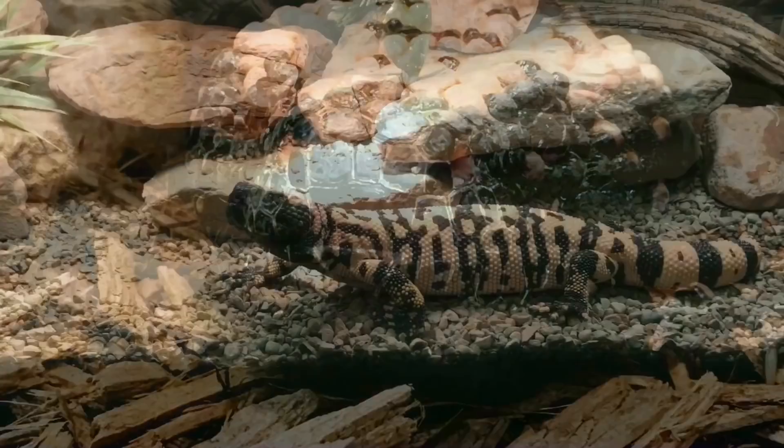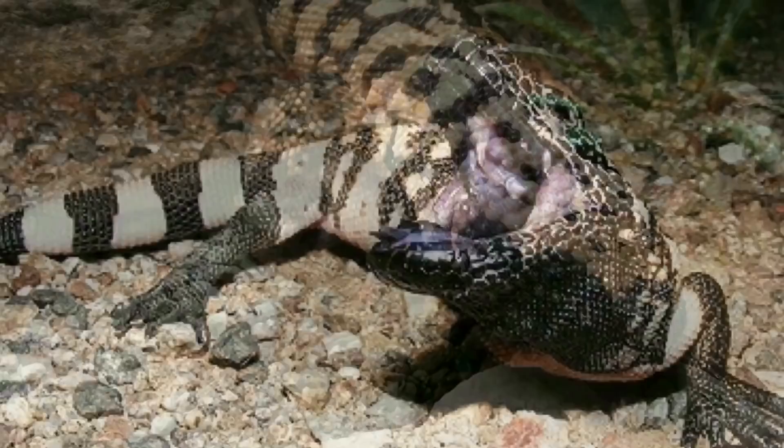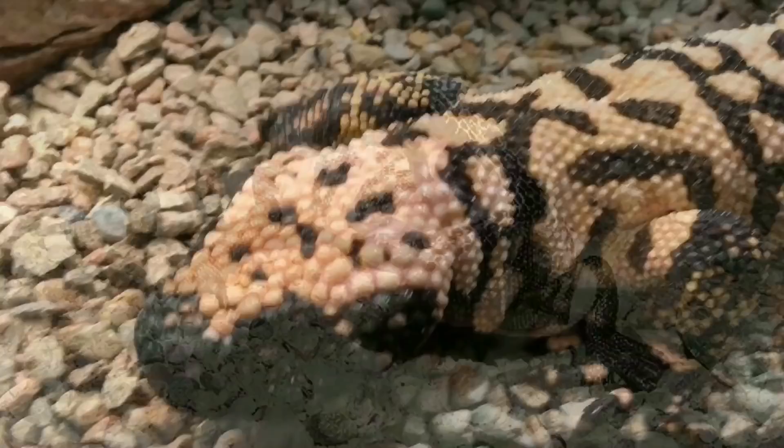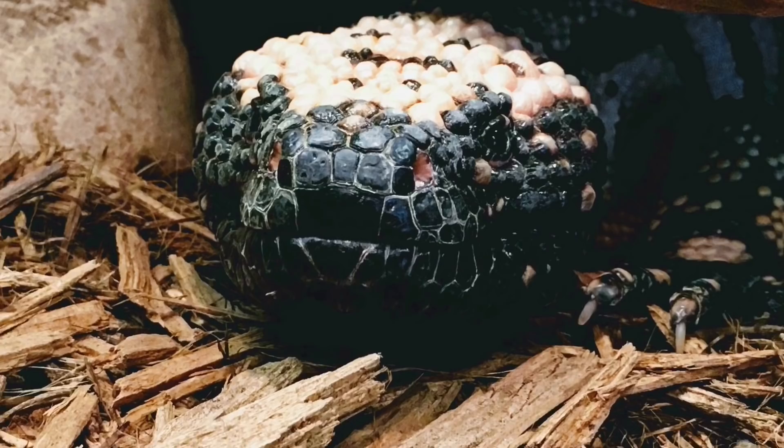The Gila Monster, Heloderma suspectum. These guys are an icon of the American Southwest. They're known for their beauty, for their amazing studded skin, and for their venom. They also are known for their mystery. Today I want to share with you their captive care and what makes them awesome pet reptiles.